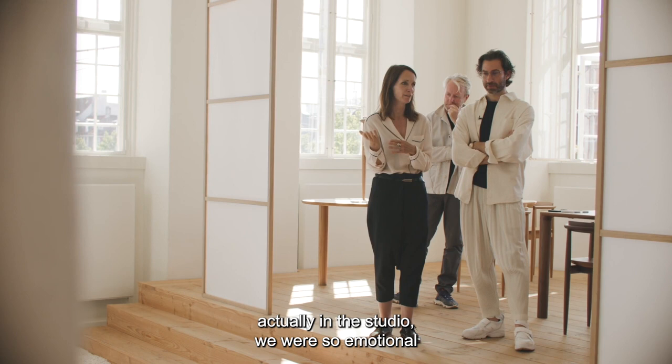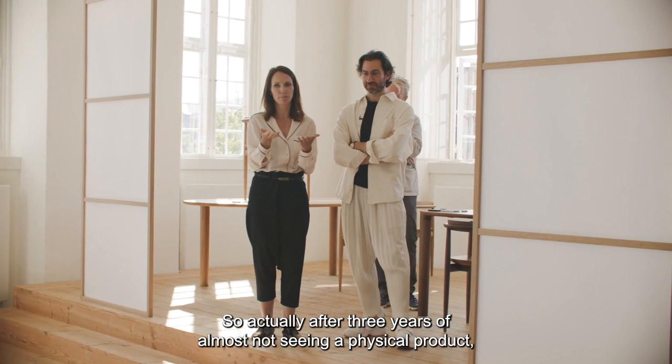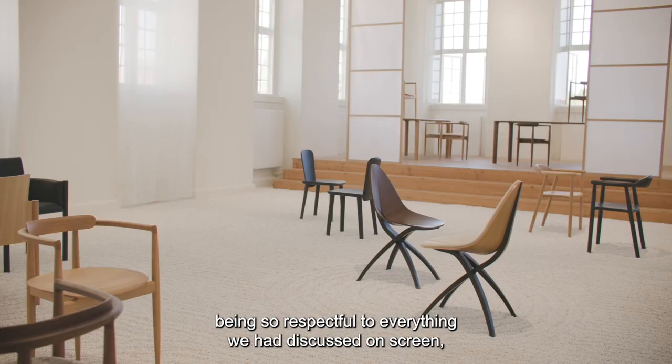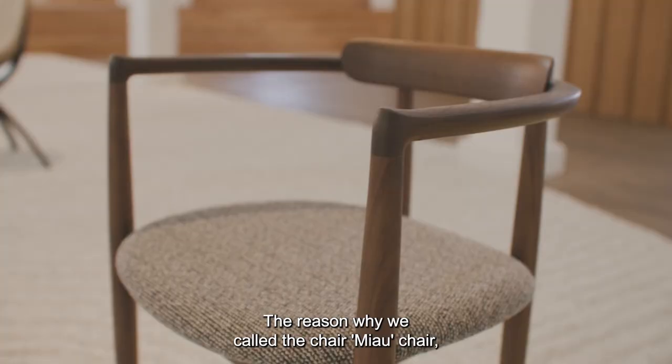When we received the first prototype by post in the studio, we were so emotional — they had been so respectful of everything and the prototype was just perfect. After three years of not seeing a physical product, having everything on a screen, receiving that chair which was so respectful to everything we had discussed was really emotional. It was very impressive.